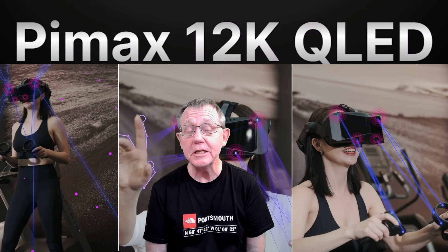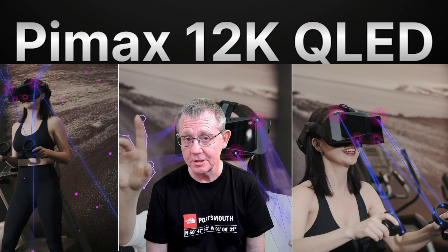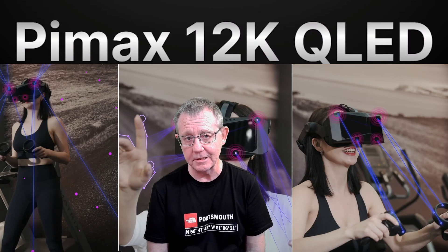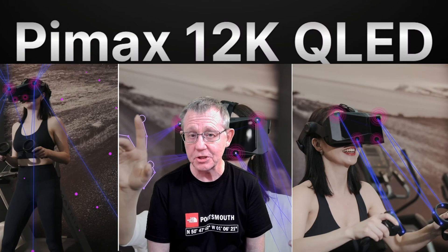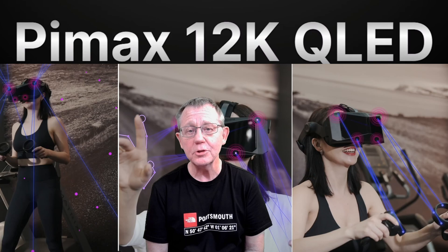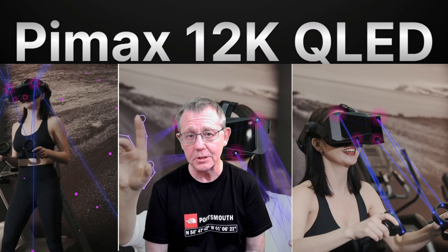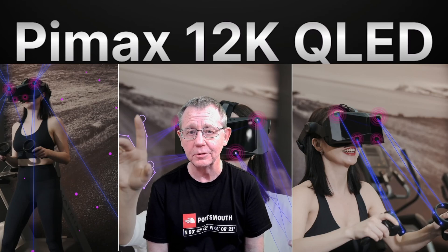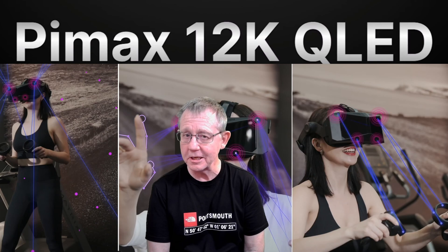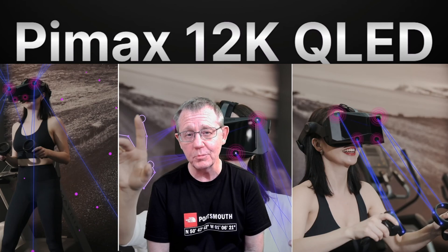By any measure, that's certainly an impressive list of features offered by Pimax in this upcoming VR headset. One just hopes they're able to deliver on the promise and the expectation now created within the market. Either way, it's certainly a positive step in the evolution of VR headsets and something to look forward to. I hope you found this useful and informative — I'll keep you updated as more information becomes available. Stay well, look after yourselves, see you soon.